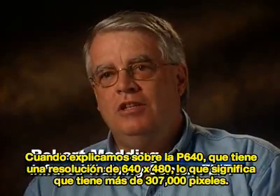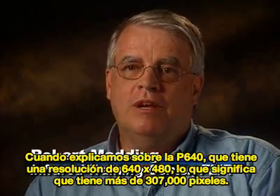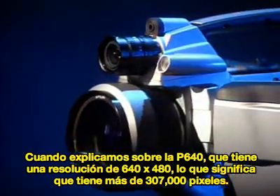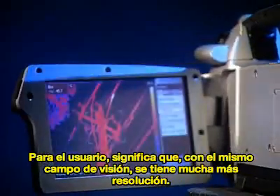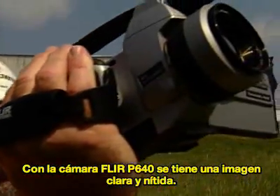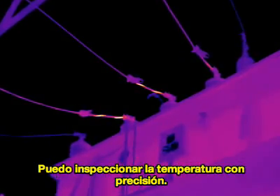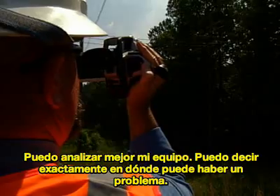When we are teaching about the P640, it has a 640x480 resolution, which means it has 307,000-plus pixels. For the user, that means with the same field of view, you have a lot more resolution. The FLIR P640 has a sharp, crisp image. I'm getting better accuracy in my delta temperature, and it helps me analyze my equipment better.